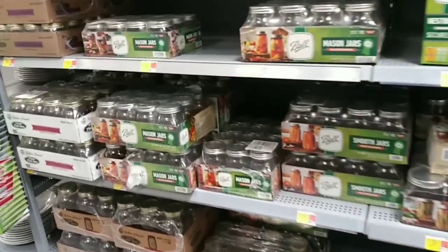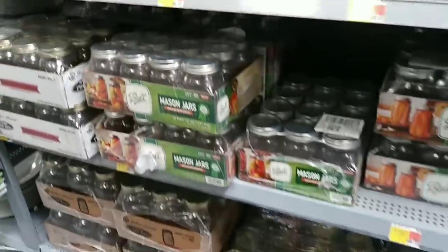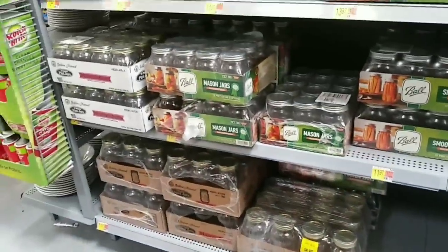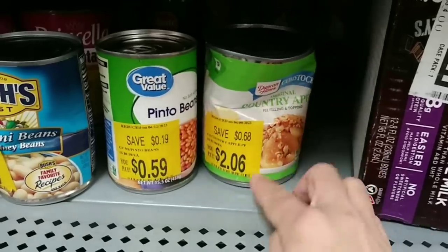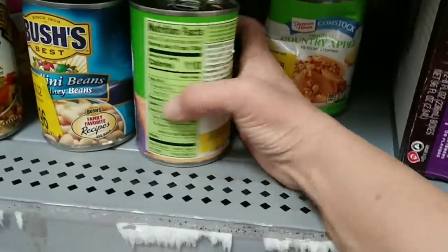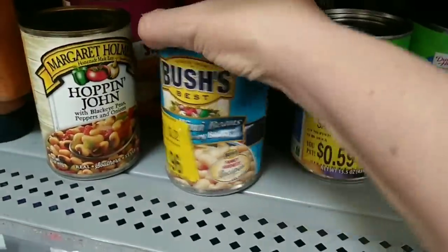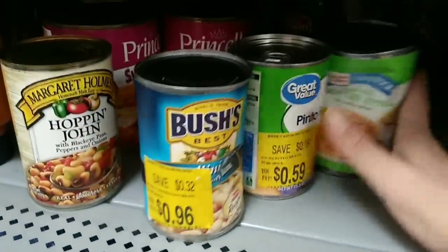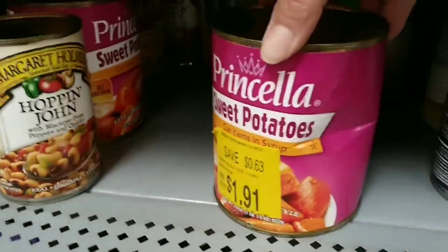Look at all these jars. I am amazed. I was here the other day and it was almost empty. This is amazing, guys. Look at this week's clearance. Look at how incredibly badly dented that is and they still want $2.06. And this one's pretty bad, but their own brand is $0.59, guys. We've got to shop for deals. These prices are just... and here's another one.